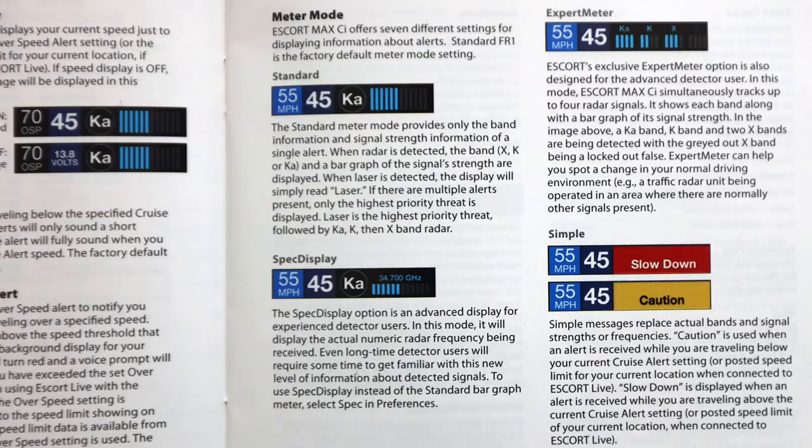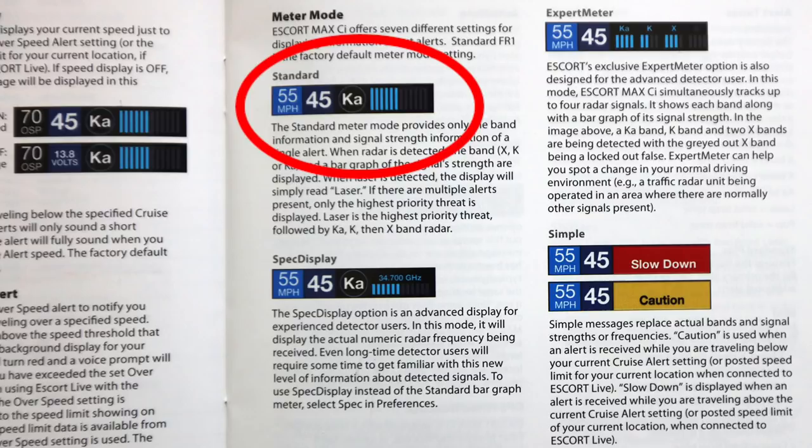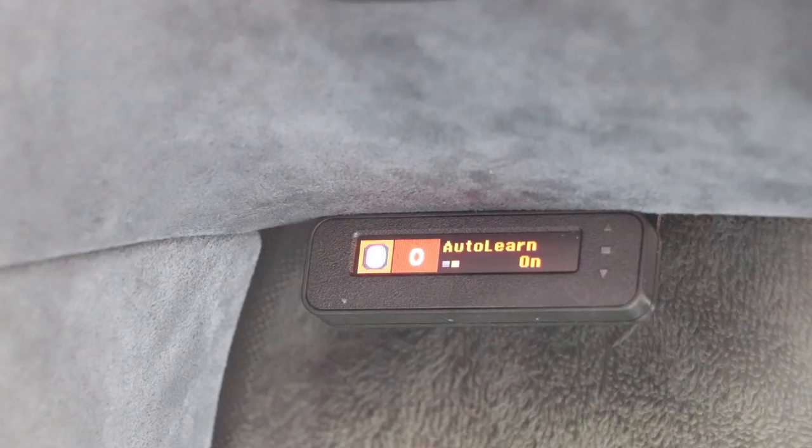Meter options offers several choices: Simple just gives you an alert with no additional info; Standard gives a display like old-fashioned radar detectors showing the frequency detected plus a signal strength meter; Spec display is similar to meter mode but shows the actual frequency of the radar or laser hitting you, which is useful for those who know a lot about these things; and Expert Meter, which is the one I like — it can show multiple alerts including directions.